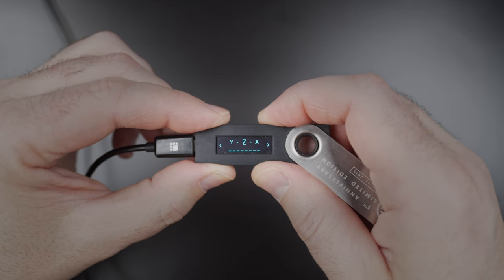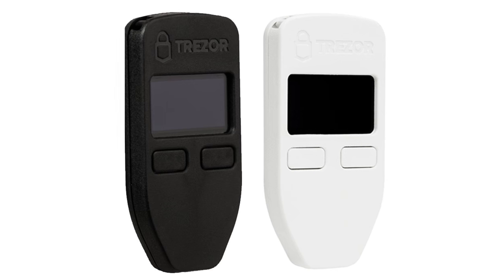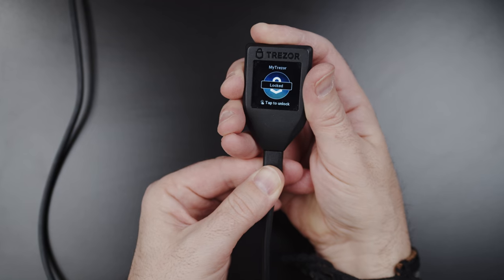The Trezor One and Ledger Nano S operate very similarly. They have small screens and two-way navigation buttons which also double as selection buttons. Once you step up to the pricier models, we see some differences such as screen size and connection options. The Trezor One, Ledger Nano S, and Ledger Blue connect with a USB 2.0 mini plug, while the Trezor Model T has a USB-C connection. Cables are included with all models.